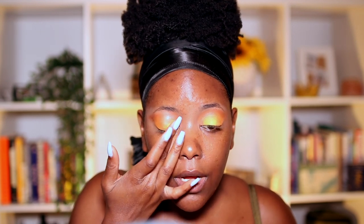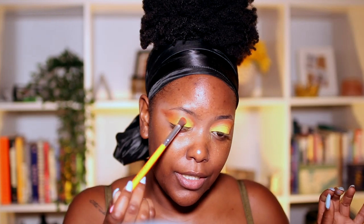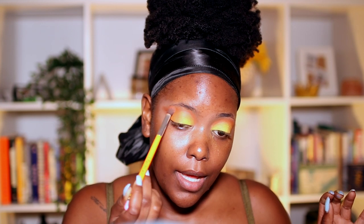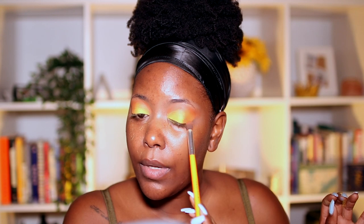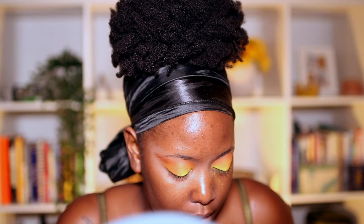It's so vibrant — I'm really giving y'all a sunset beach look. Going back into the orange just to blend it, bringing it right over. As an amateur I am impressed with myself. I spent a lot of time on these eyes so they better look good — and I think they do look good, you guys.